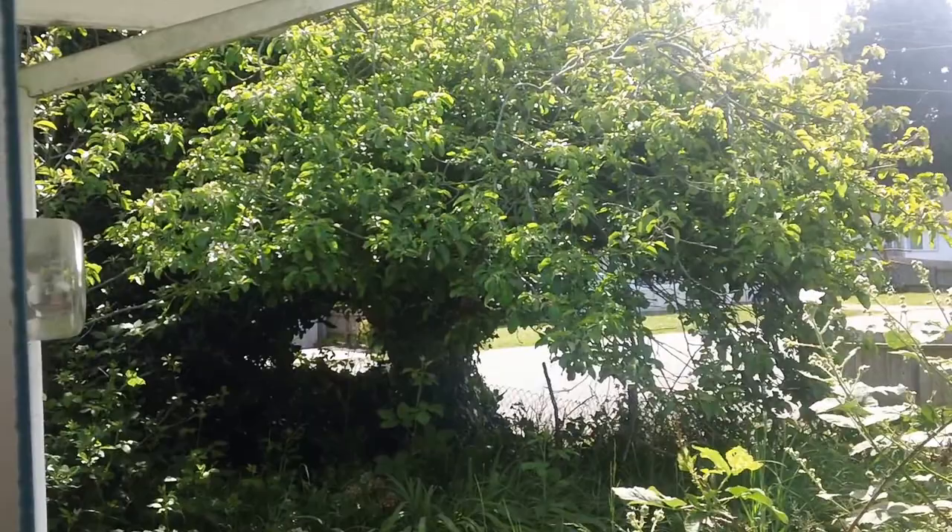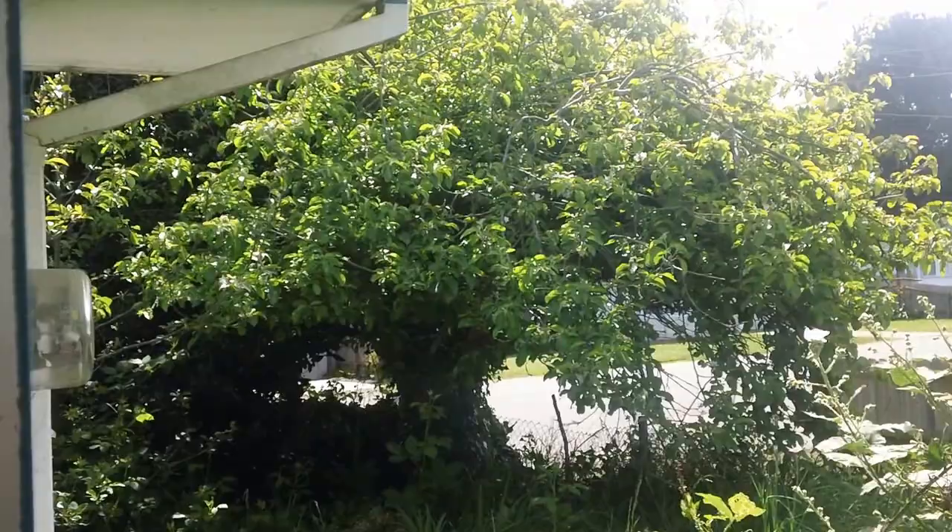This is a scene outside my bedroom door. I have a big sliding door here and I go out 20 times a day.